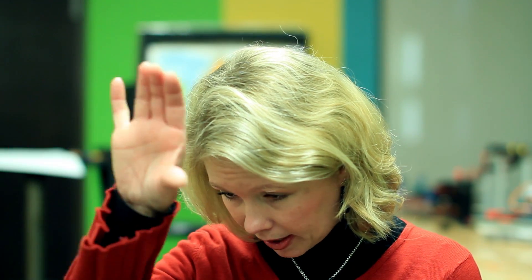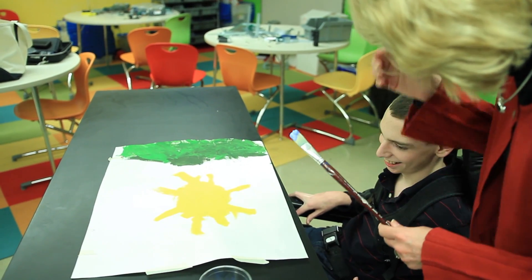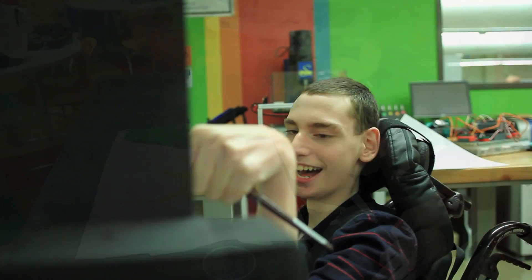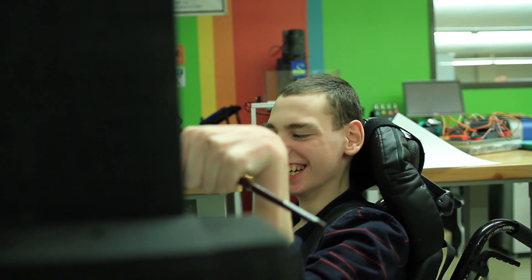He's really looking right here, so to look at a piece of paper that's flat on a table he was having to curl up excessively, which is not at all good for his physical posturing.